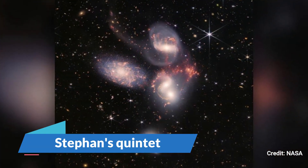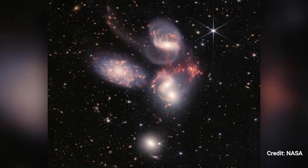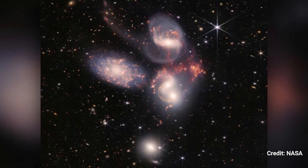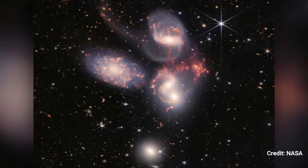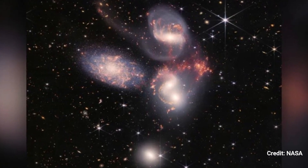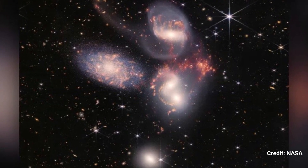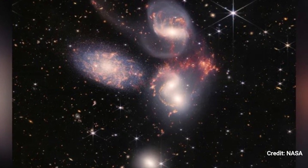Number 5: Stephan's Quintet. Stephan's Quintet, a collection of five densely connected galaxies situated 290 million light-years distant in the Pegasus constellation, illustrates what occurs when one region of space becomes overcrowded. Four of the galaxies glide past one another in a perilous ballet of near collisions, twisting and stretching the stars between them.